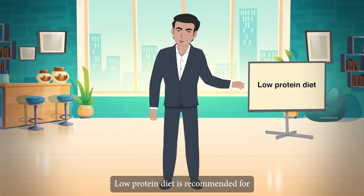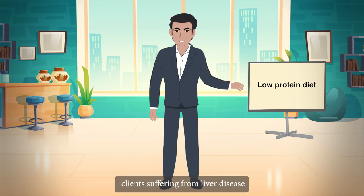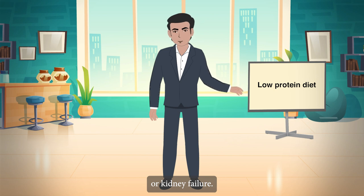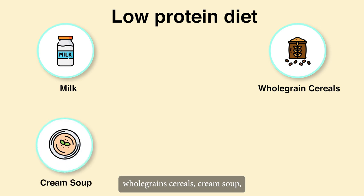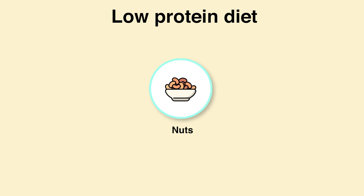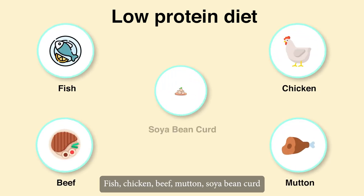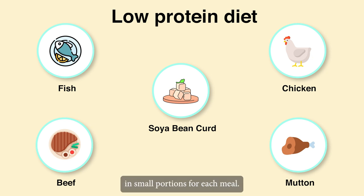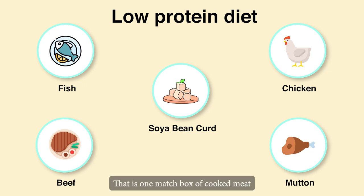Low-protein diet is recommended for clients suffering from liver disease or kidney failure. Tips: Limit your consumption of milk, whole grain cereals, cream soup, meat soups, seafood, nuts and so on. Fish, chicken, beef, mutton and soya bean curd should be served in small portions for each meal — for example, 30 grams, that is one matchbox of cooked meat or fish for lunch or dinner.